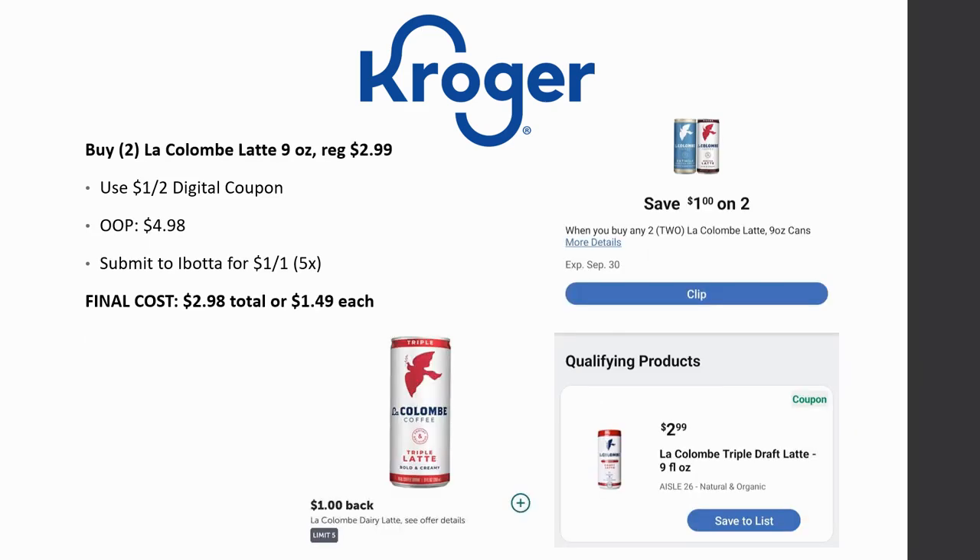Next we have a deal on the La Columba latte — nine ounces, regularly priced $2.99. We have a $1 off two digital coupon, so make sure that is loaded. When you grab two of them, you're going to pay $4.98 out of pocket, then you can submit to Ibotta for $1 back on one, limited five times. Final cost ends up being $2.98 total, or basically just $1.49 each — about 50% savings from the original price. There is also a freebie and a dollar money maker on this at Meijer, so check out that Meijer video.